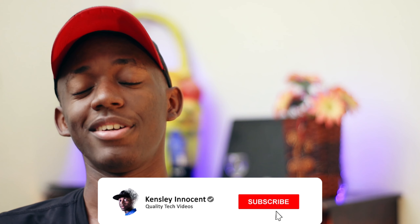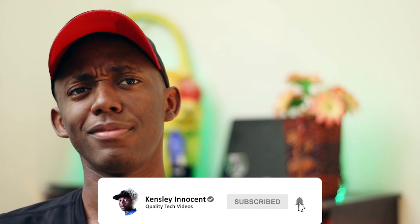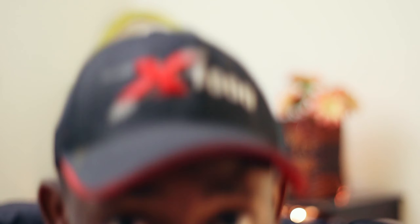Thanks guys for watching this video. I will see you soon. Until then, take care.